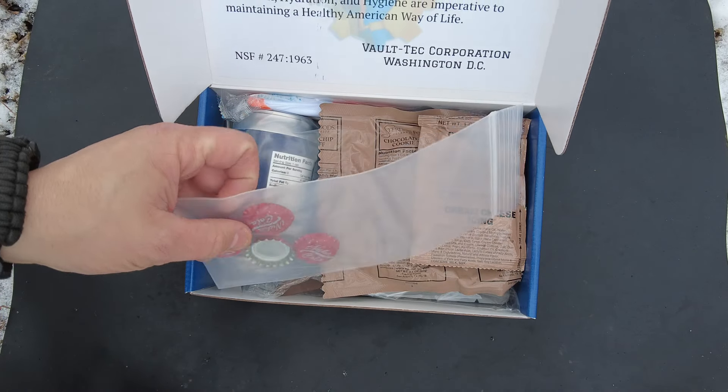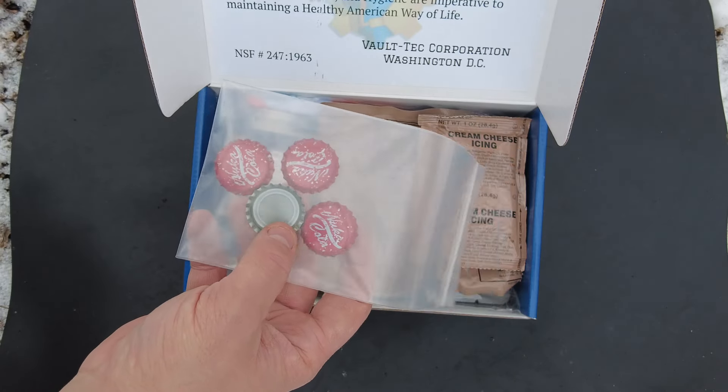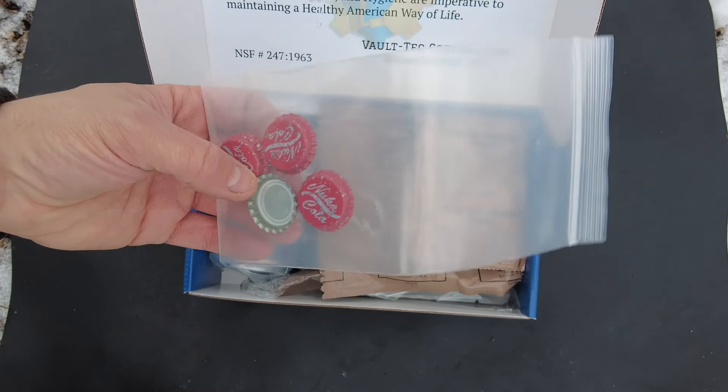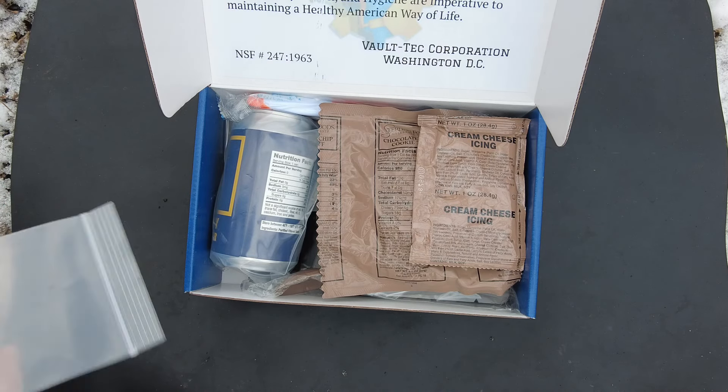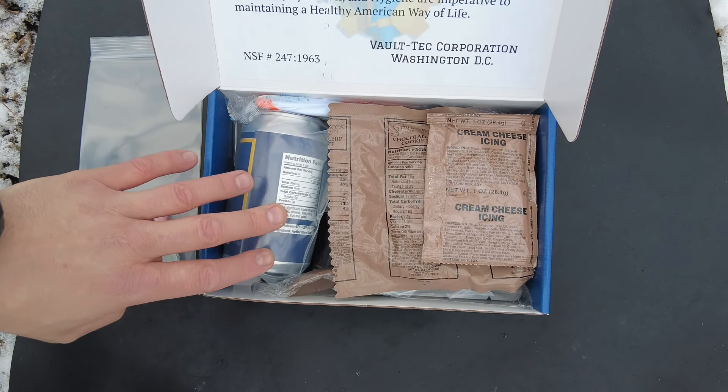Oh, look at that. We got Nuka-Cola coins — this is the currency in the game. So that's really awesome. It'd be awesome in my collection. I do enjoy video games. I don't get to play them as much as I'd like to, but I really like this game especially.